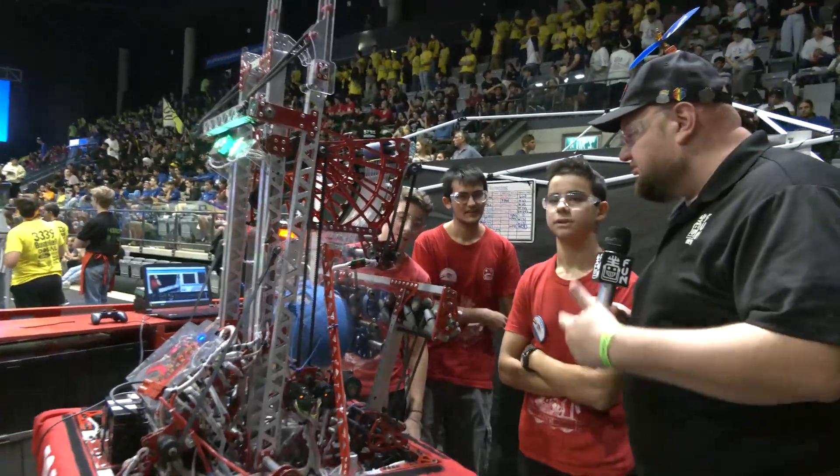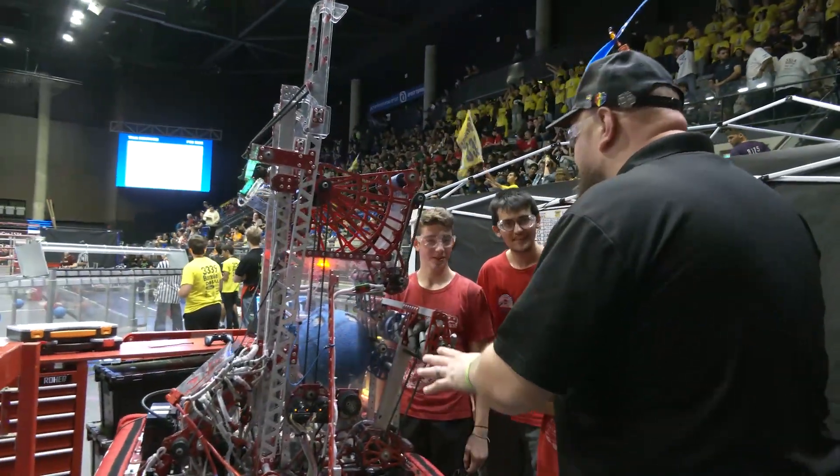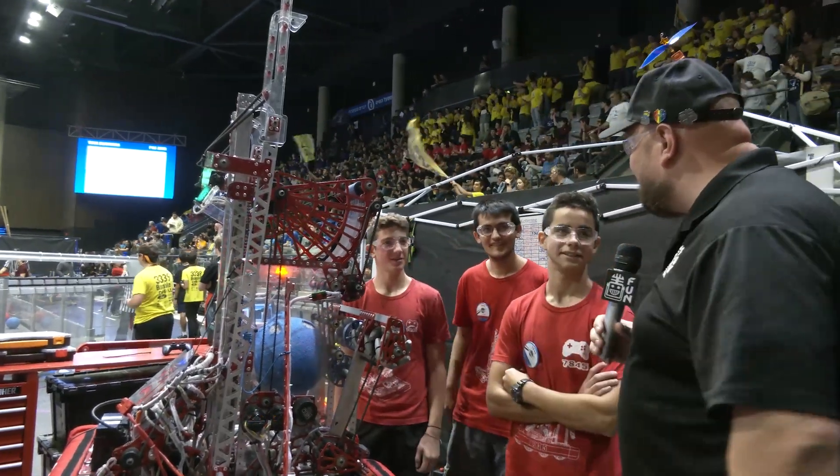Well, thank you so much for taking the time to tell us more about your team and your robot. Congratulations on a great year this year. I can't wait to see what you guys bring for next year as well. Thanks a lot and good luck the rest of the way. Thank you.